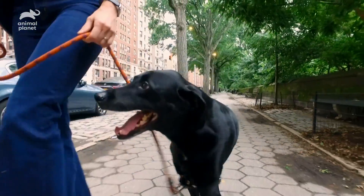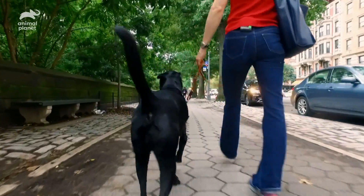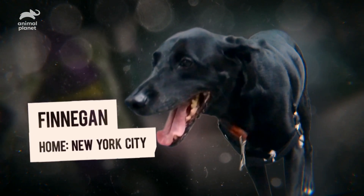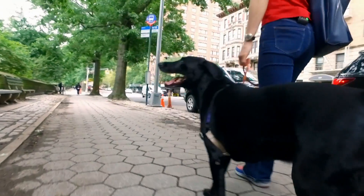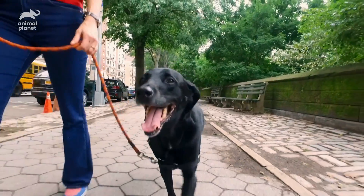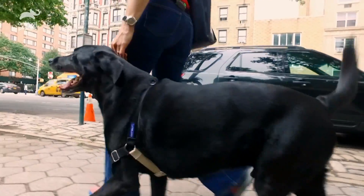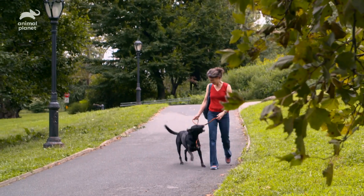Finnegan is a three-year-old lab mix and an expert tail-wagger. Today he's taking his owner for a walk. Her name is Alexandra Horowitz. She's a scientist, dog expert, and she's been taking a professional interest in Finnegan's rear extremity. Shall we go meet some dogs?